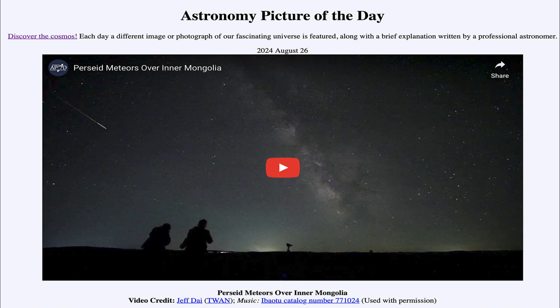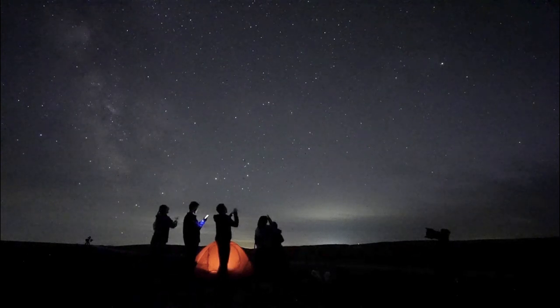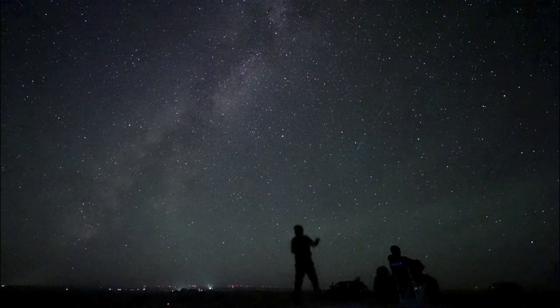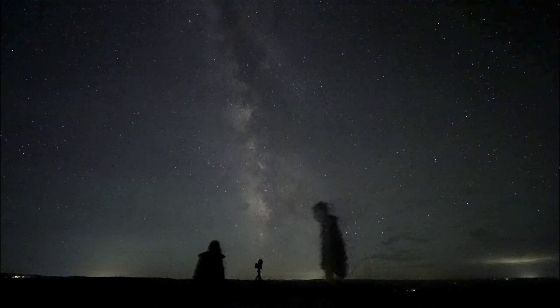So what do we see here? Today we have a video clip showing the Perseid Meteors from 2023. As we look at the video, you can see the observers down in the foreground looking up at the sky. You can see the stars, and each of these clips will show a different Perseid Meteor as it streaks across the sky.